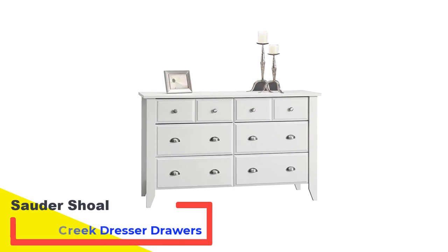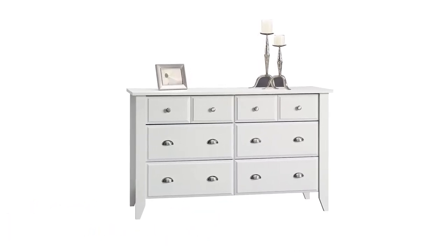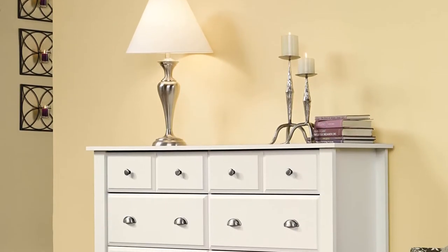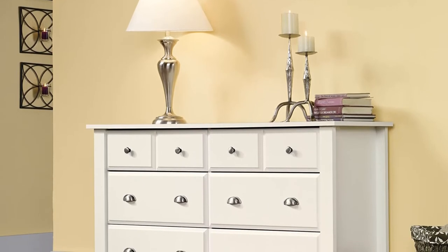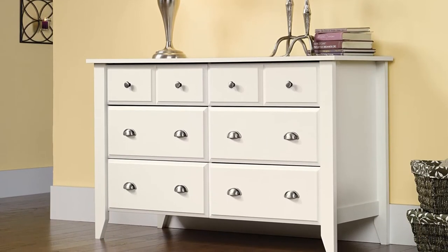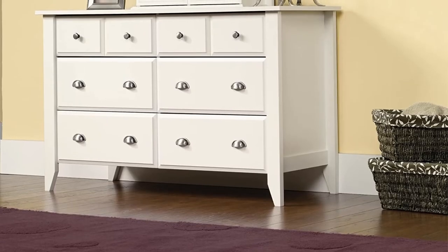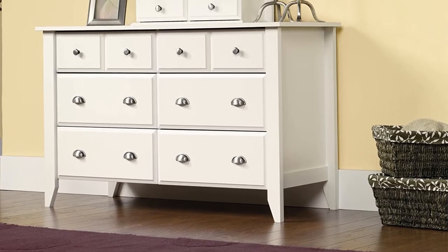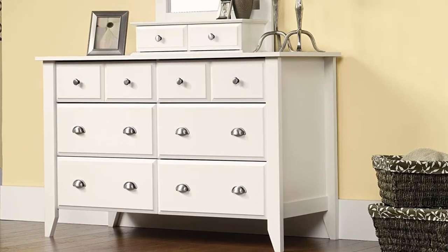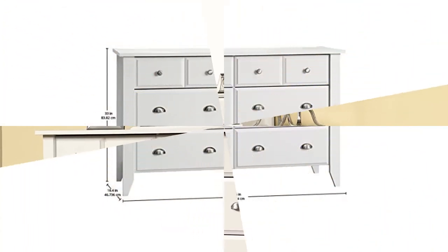Number 4: Solder Shoal Creek Dresser. The Shoal Creek Dresser's clean traditional lines will complement many decor styles, including classic, country, and transitional. It offers six spacious drawers with smooth pull sides. With a sleek white finish that resists stains and is easy to wipe clean, this affordable dresser is designed to reduce tipping over, making it suitable for homes with small children. The horizontal dresser measures 54 inches wide, 33 inches high, and 18 inches deep, with some assembly required.